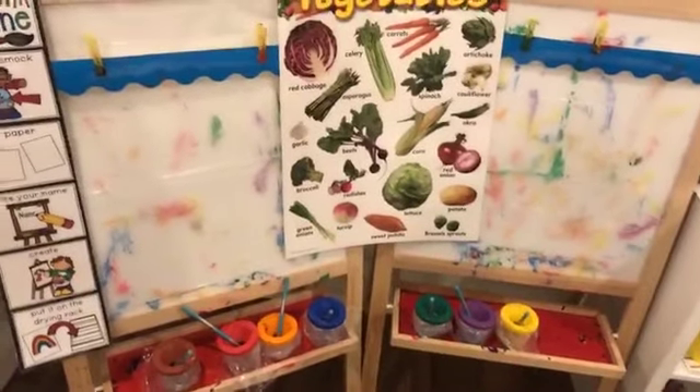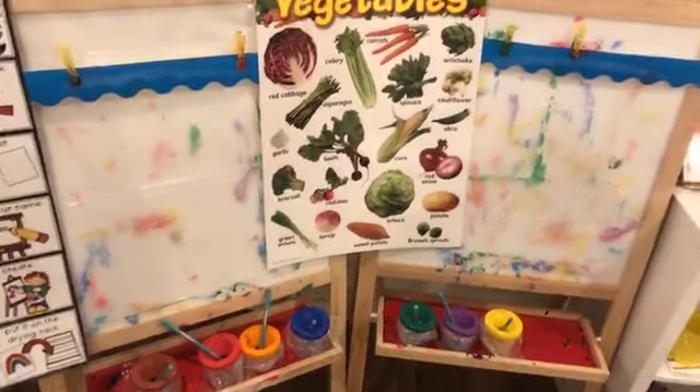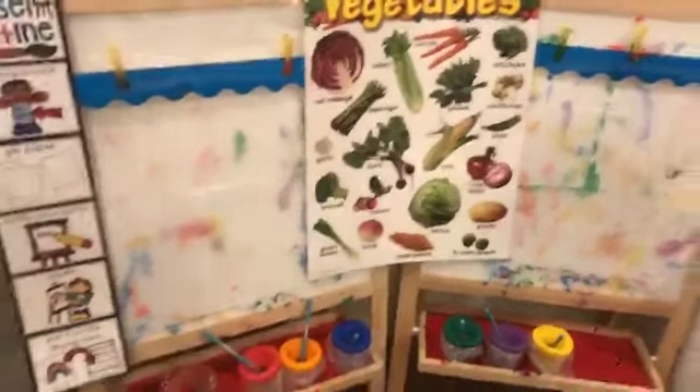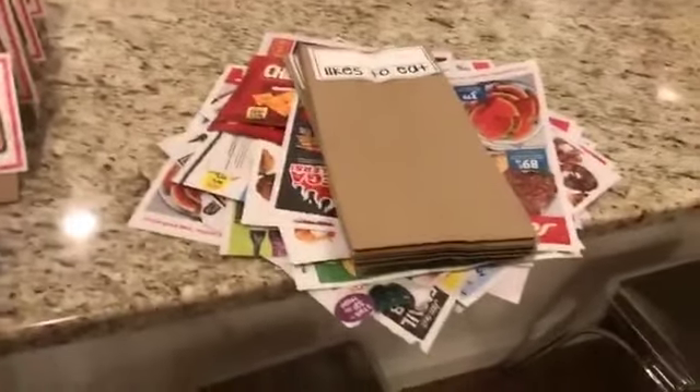Someone asked what age group these activities are for. I have a multi-age preschool class — three, four, and five-year-olds. A lot of my activities can also be made harder because I know a lot of kinder teachers use them too.